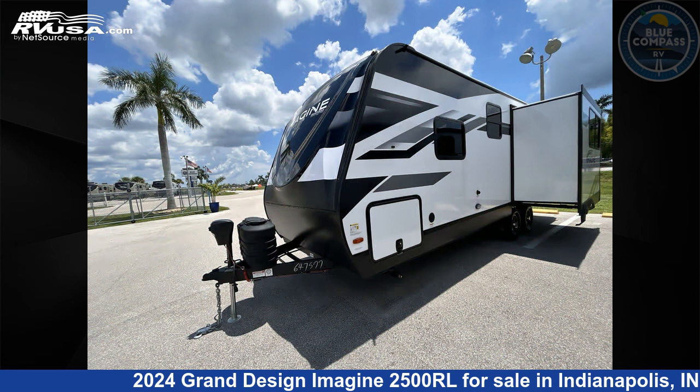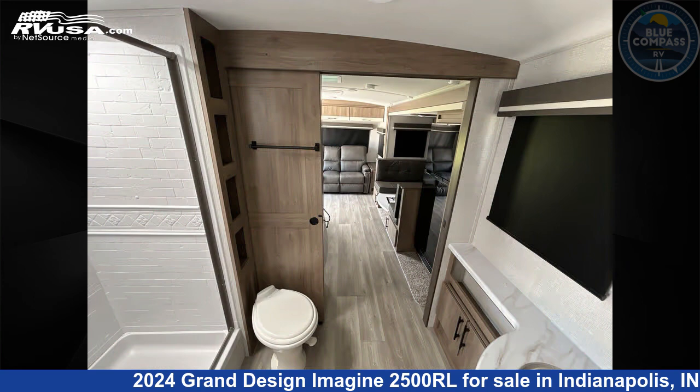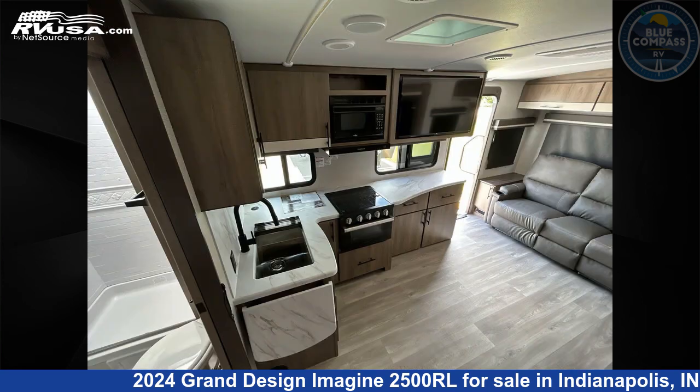This new Grand Design is 29 feet 0 inches in length and features a Hearthstone interior, sleeps 6, slide out, and 52 gallons freshwater capacity.